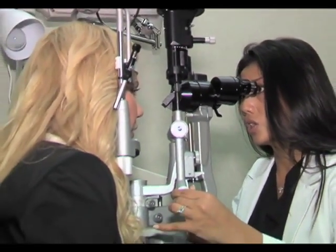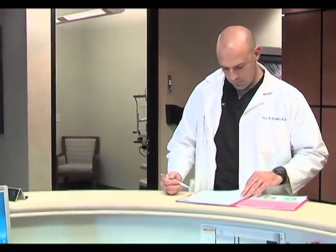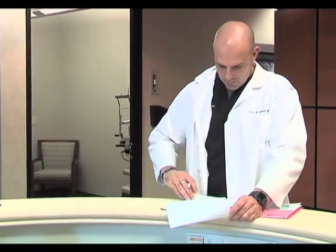Most patients are able to return to their normal activities such as work within the first 24 hours, but the healing process can take a few months before patients can reach their maximum result. Patients tend to heal at different rates, and that's going to be the determining factor on how fast a patient recovers their maximum vision from the procedure.